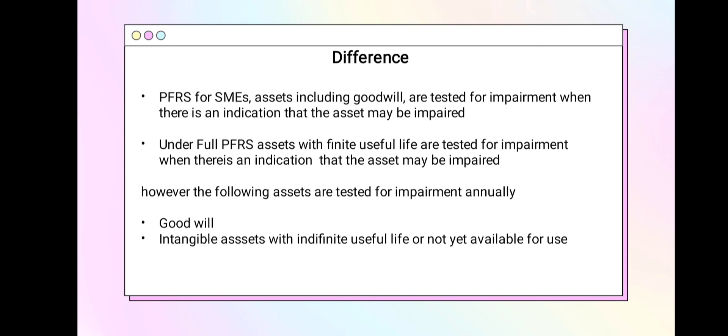The difference lies in impairment testing: under PFRS for SMEs, all assets including goodwill are tested for impairment when there is an indication that assets may be impaired. Under full PFRS, assets with finite useful life are tested for impairment when there is an indication, but goodwill and intangible assets with indefinite useful life or not yet available for use are tested annually.